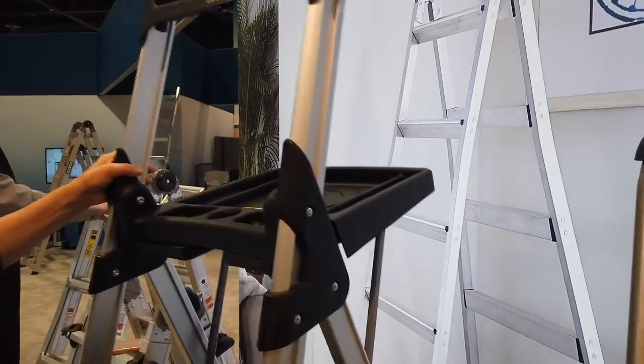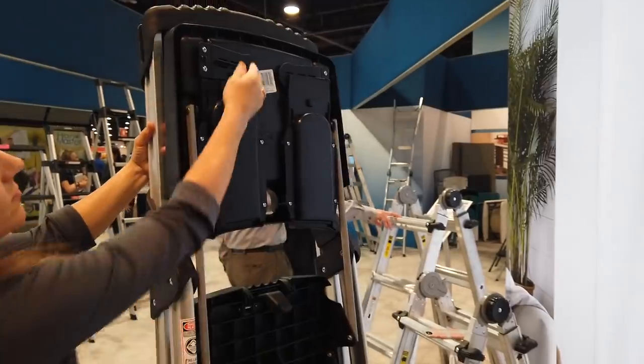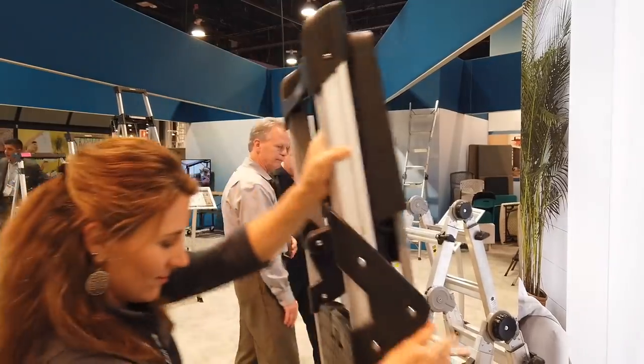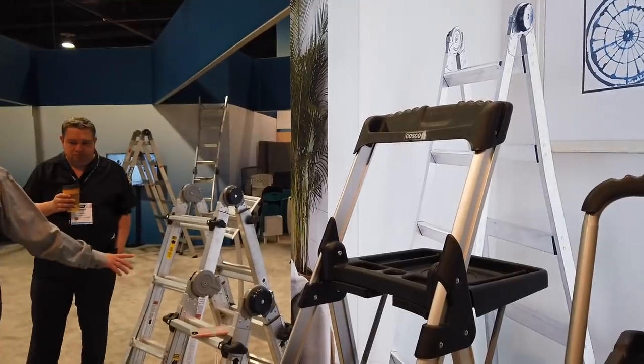I like those trays. These are for paper towels. That's great — you've got a portable elevated workbench right there.